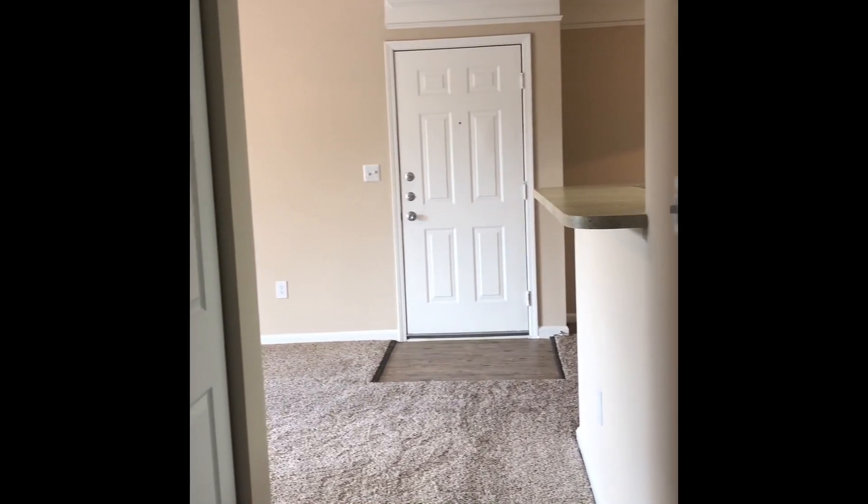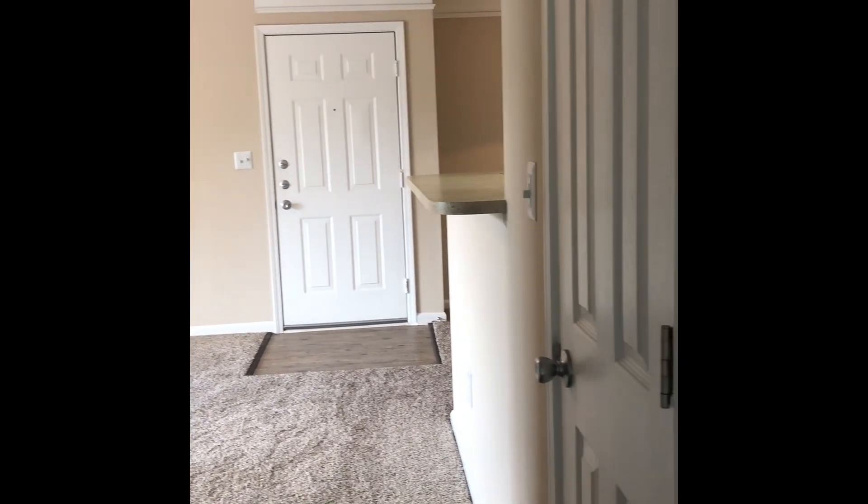And this is your view looking back towards your front door. Very spacious.